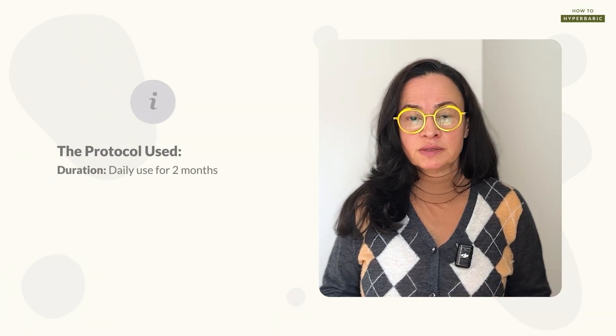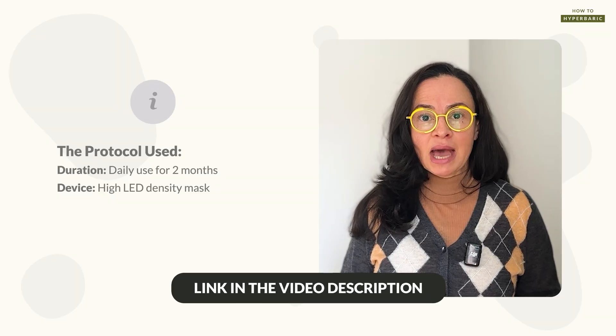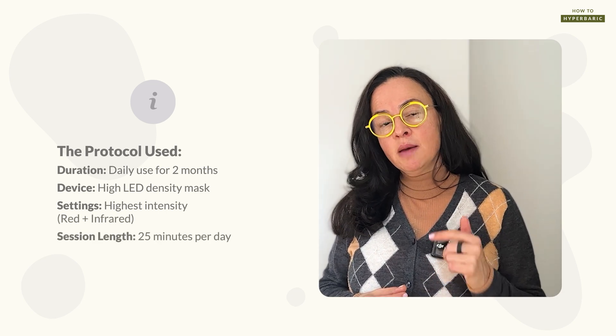This year I turned 50, so of course I want to feel good but I also want to look younger, and I think that's absolutely normal. I'm constantly looking for different solutions to optimize the quality of my skin. Sixty days ago I decided to do an experiment. I ordered a red light therapy face mask and committed to two months of everyday use. I used a mask with the highest LED density I could find, and used it on highest intensity for 25 minutes every day — both red light and infrared.